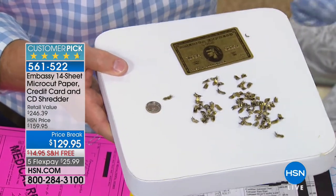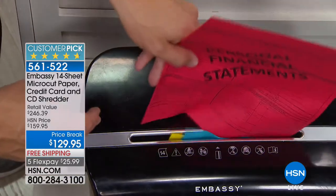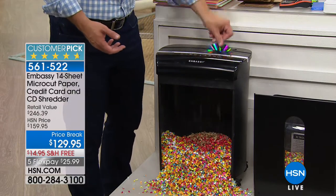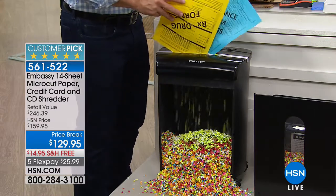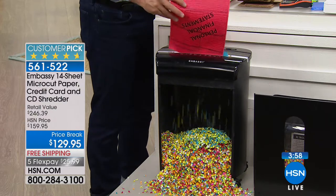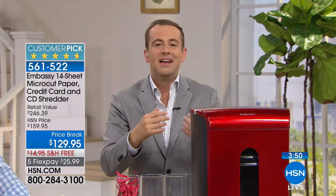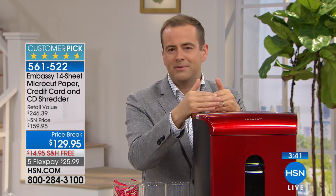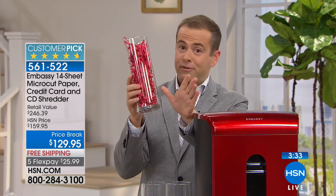Whether it's a credit card, junk mail, or that stack sitting on the kitchen island since Christmas that you haven't wanted to throw away — you go over to your shredder because it looks good, it's out, and it performs like it's supposed to. Not jamming. This is where you get addicted to it because you just start shredding. It disappears and you're like, I should have been doing this sooner. This is not the shredder you remember from 15 years ago.